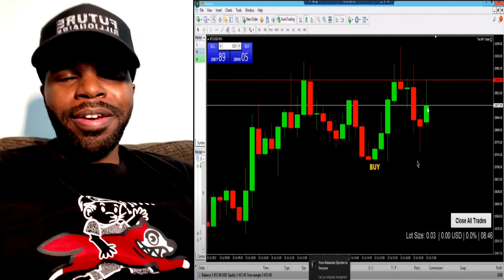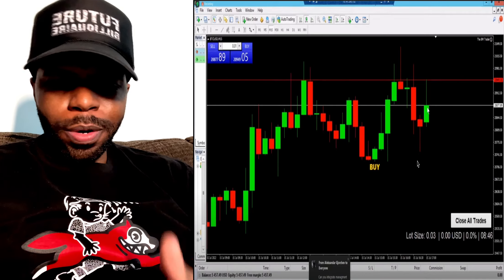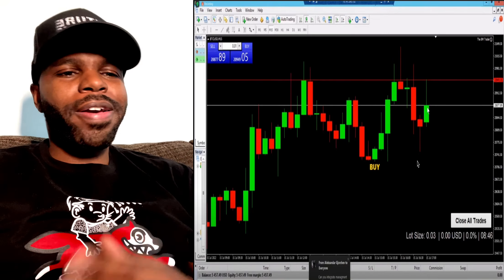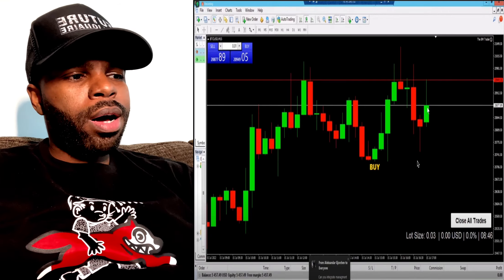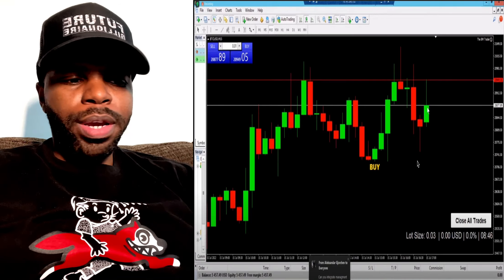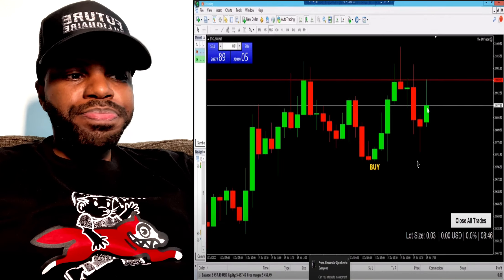What's going on world, it's me Andre. Here from West Palm Beach, Florida. In this video we're going to be talking about the Eight Minute Trader scalper indicator — a brand new indicator that's going to be launching with the Eight Minute Trader platform.